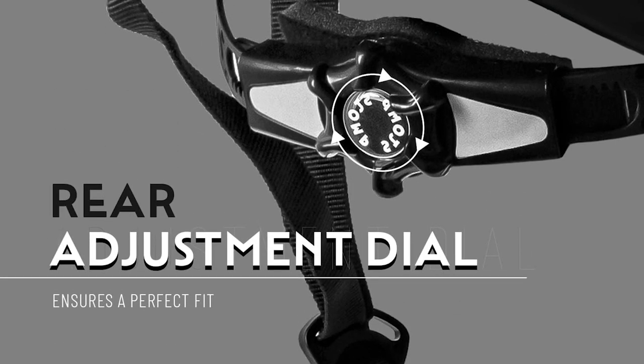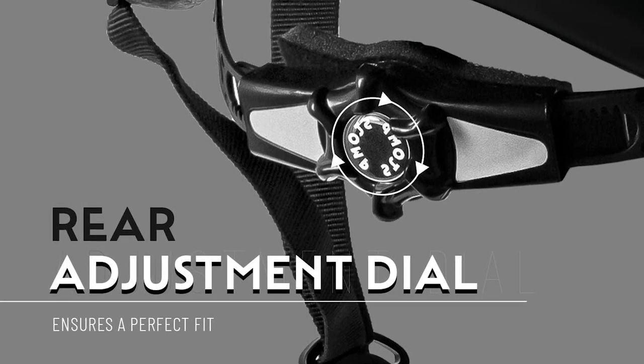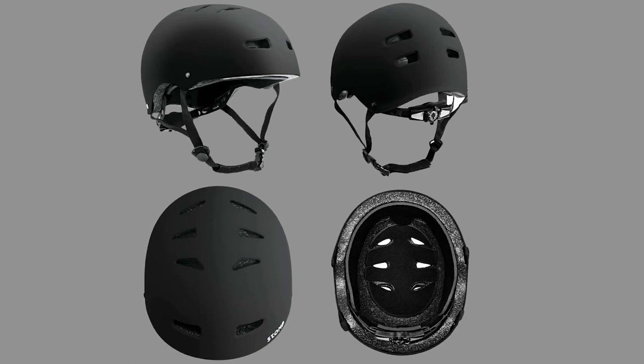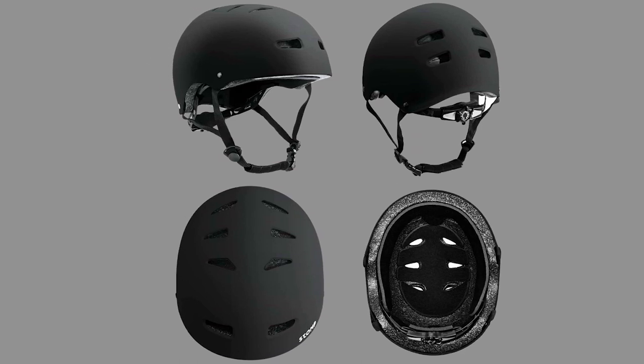The Stomp Scooter Helmet is designed with a durable adjustment dial and a comfortable adjustable chin strap for a secure fit. It meets ASTM F1492 skate safety standards, making it a reliable choice for skateboarders and high-impact sports enthusiasts aged 18 and above.